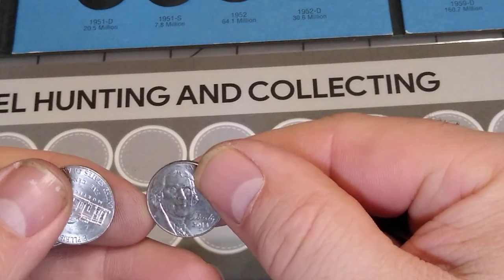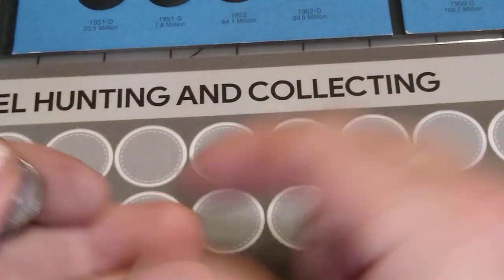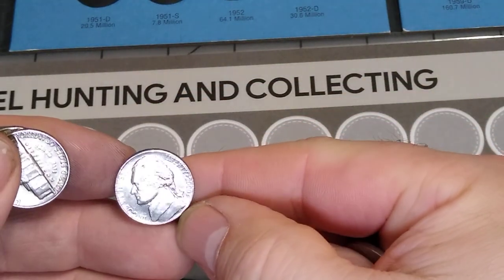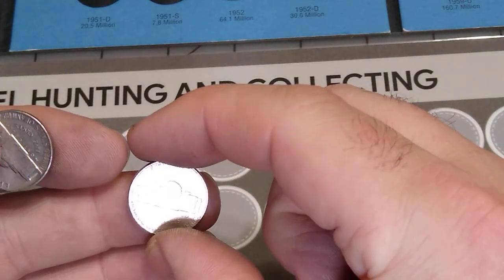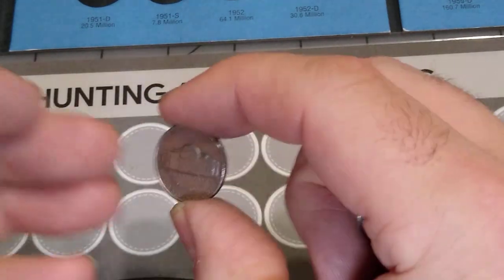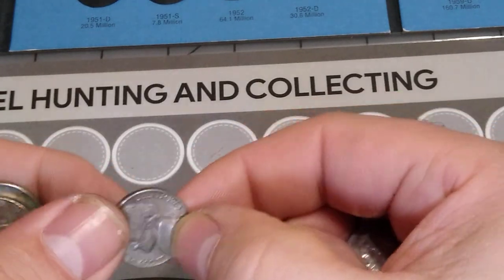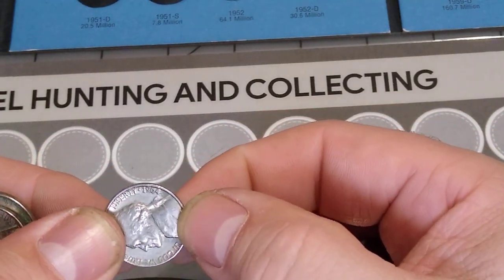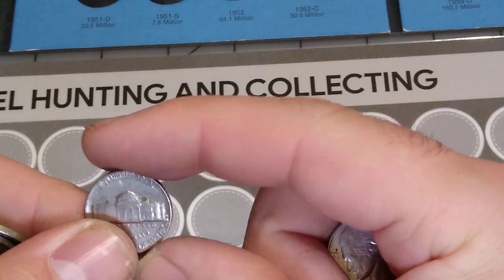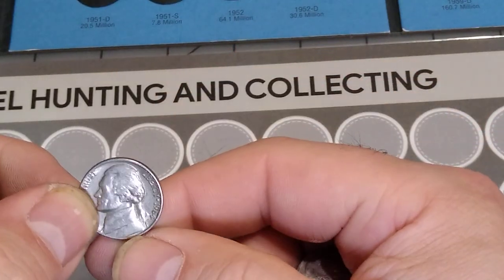Here we have a 2014D. 2016D. 2000D. What is this? I'm always finding 1964s. Is this a 64? Yep, there we go — it's a 64. We've got Denver. Almost every roll, almost every roll, I'm gonna find one of these things.